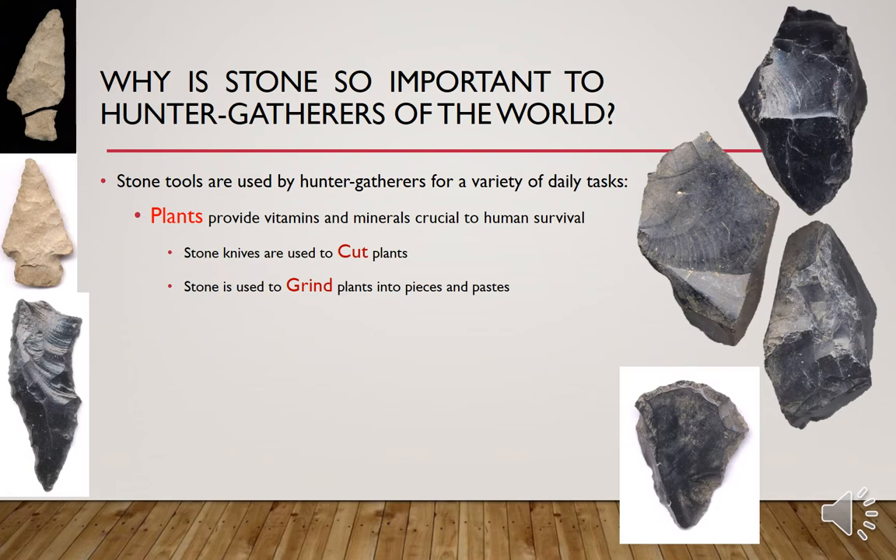So why is stone so important to hunter gatherers of the world? Stone tools are used by hunter gatherers for a variety of daily tasks. Plants provide vitamins and minerals crucial to human survival. Stone knives are used to cut plants, and stone is used to grind plants into pieces and pastes.